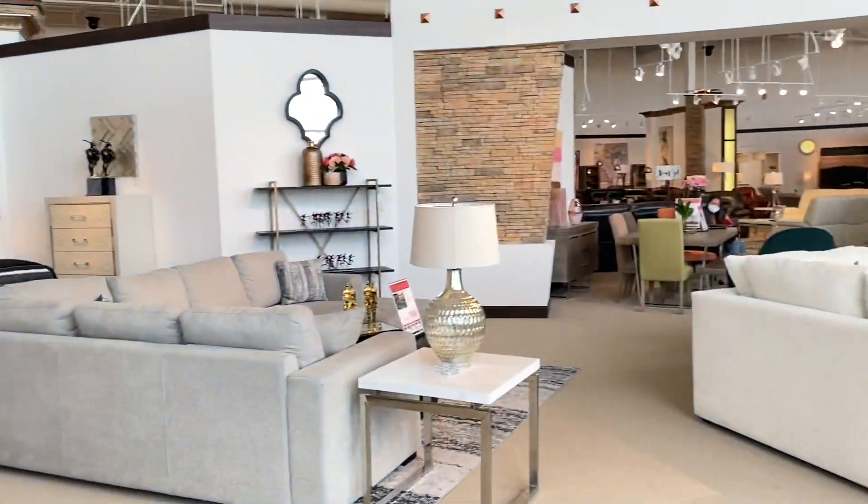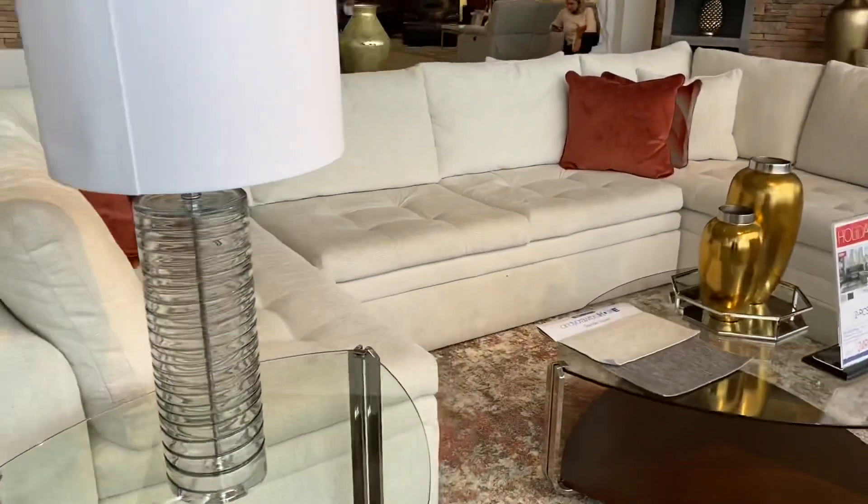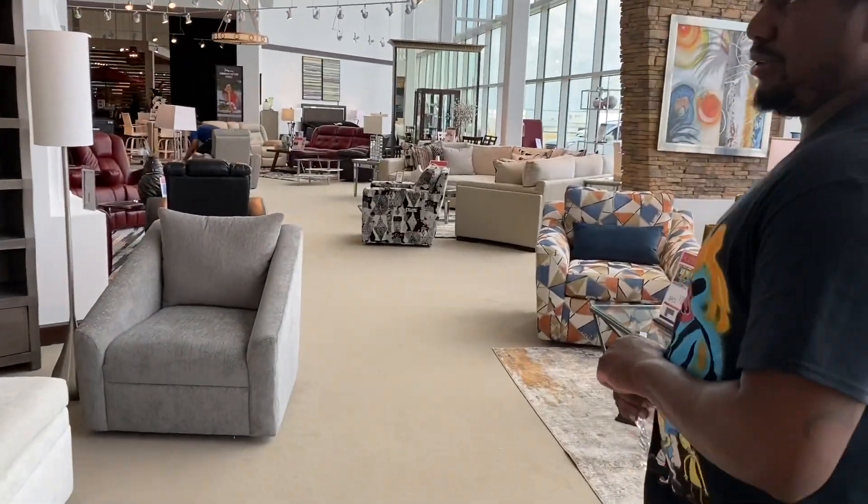We don't really have a style yet. Oh, this is nice — this is like, simple. This side, guys, is the modern side. Look at that bed over there.